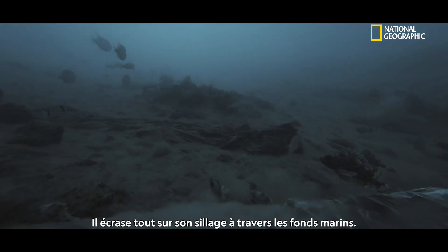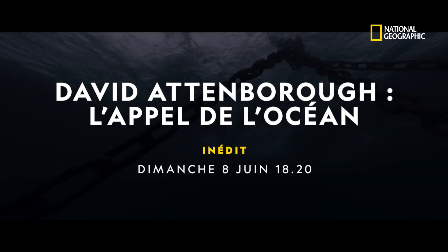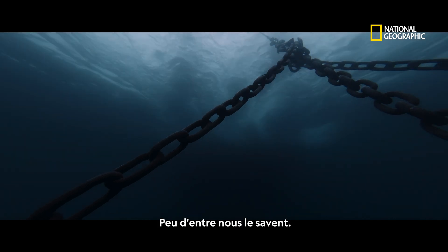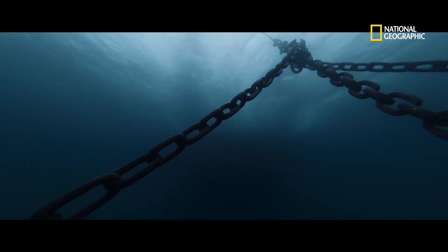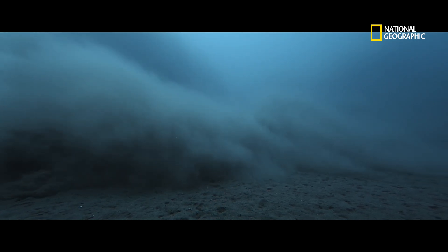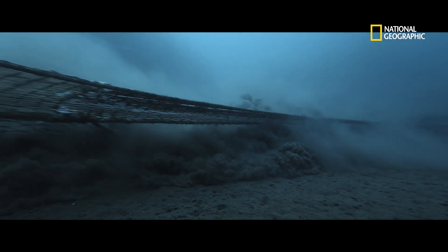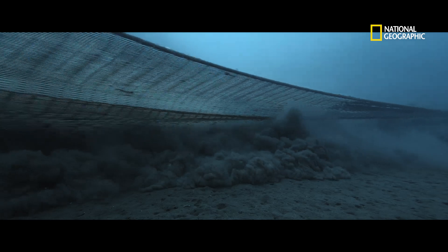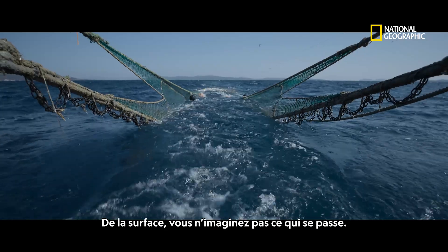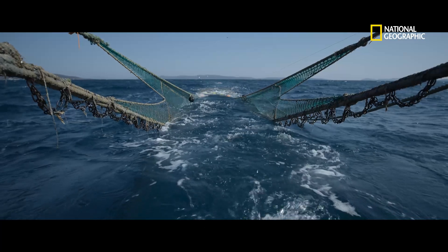It smashes its way across the seabed, destroying nearly everything in its path. Few of us imagine this. From the surface, you would have no idea that this is happening. It has remained hidden from view until now.